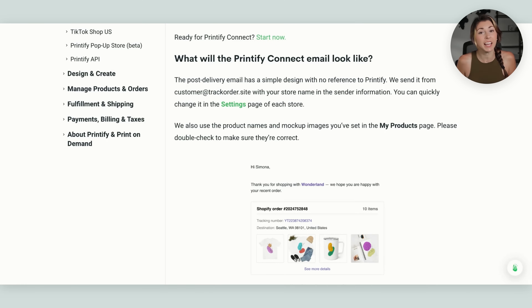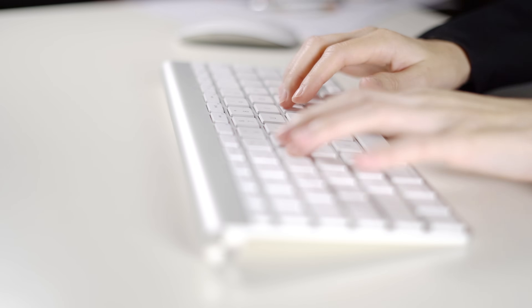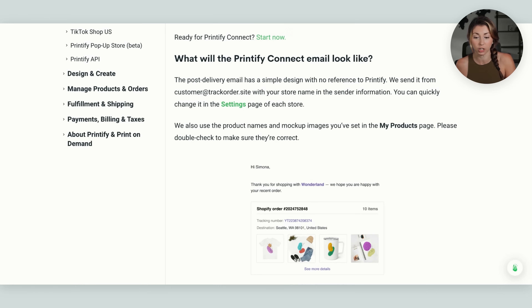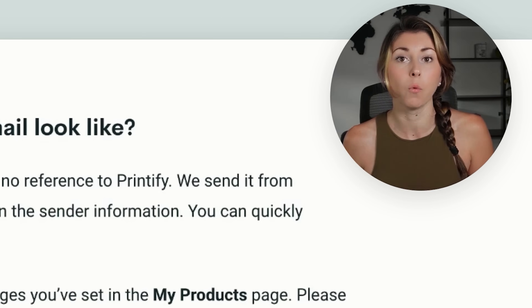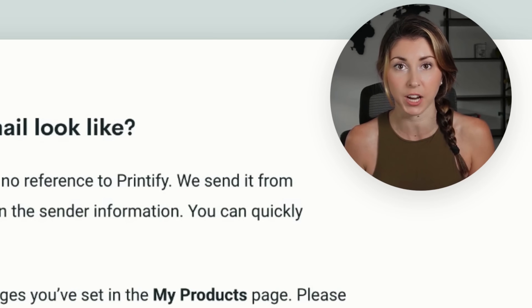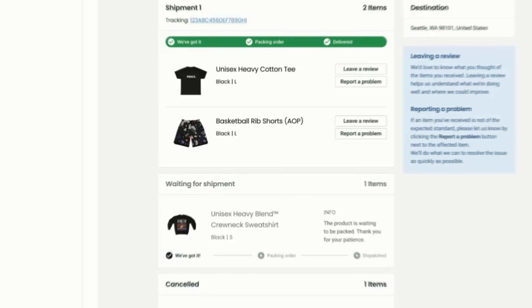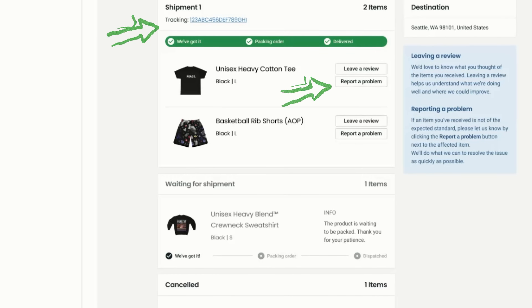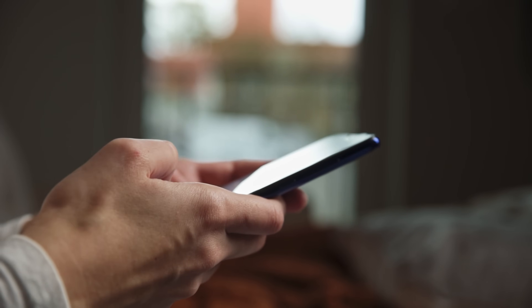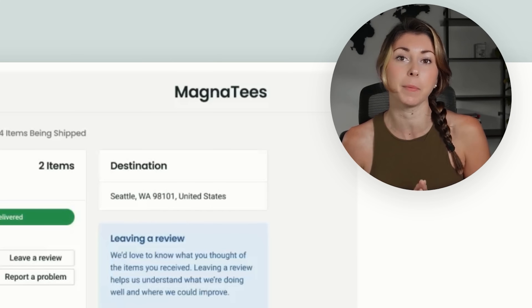The next new addition is called Printify Connect — not currently available for Etsy, but available for Shopify and some other platforms. When your customer makes an order, they'll get a message from a Printify email that looks like it's from customer@trackorder.site, so they can't tell it's Printify. That email will have their tracking information and allow your customer to report any issues with their order, which is sent right to the Printify team so they can deal one-on-one with quality issues, saving you tons of customer service time. The email will be branded to your shop, not to Printify, so customers won't link it back to print on demand.